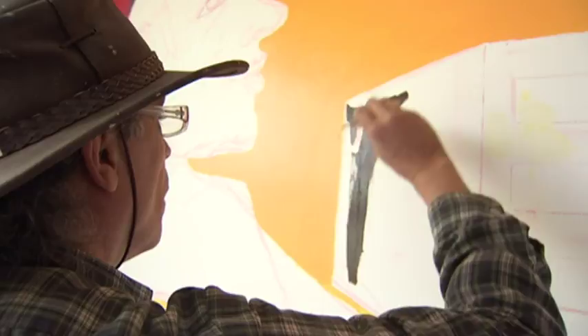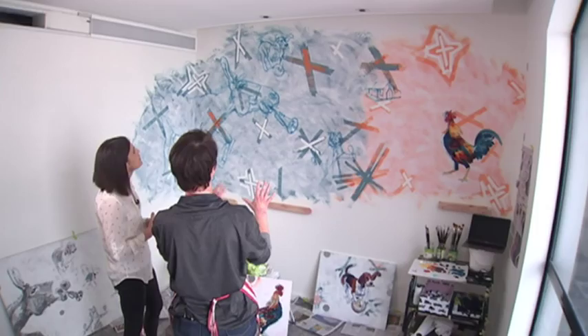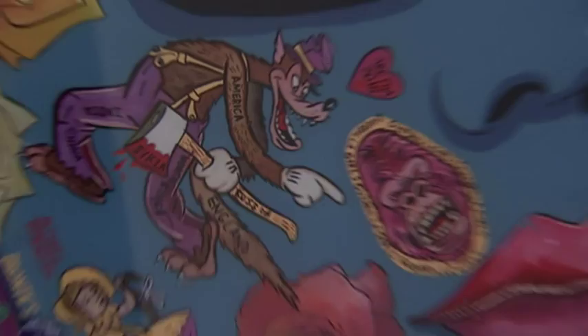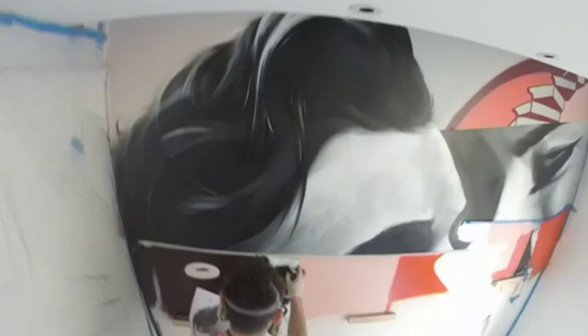Where we might see simple bedroom walls, these Kiwi artists see blank canvases. This piece is called Thinking of You. This is the Musicians of Bremen. The artists have won a competition that's allowing them to add a pop of colour to hotel rooms.